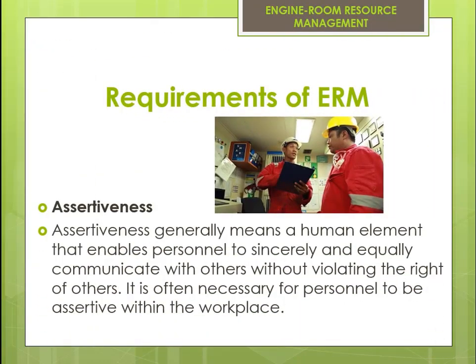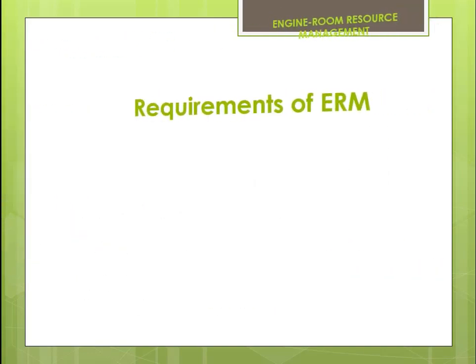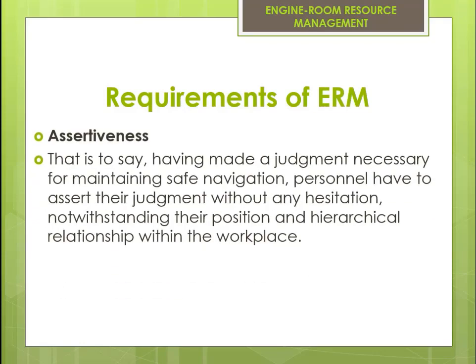Assertiveness generally means a human element that enables personnel to sincerely and equally communicate with others without violating the rights of others. It is often necessary for personnel to be assertive within the workplace — that is to say, having made a judgment necessary for maintaining safe navigation, personnel have to assert their judgment without any hesitation, notwithstanding their position and hierarchical relationship within the workplace.